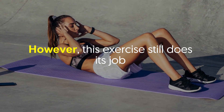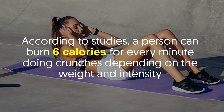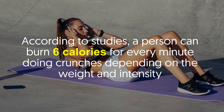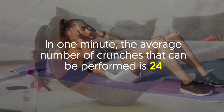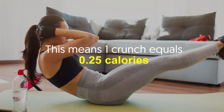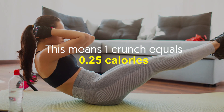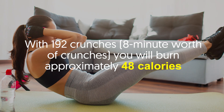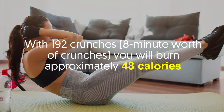Number three: burns calories. Crunches are not the best exercise to burn fat; however, this exercise still does its job. According to studies, a person can burn six calories for every minute of crunches, depending on weight and intensity. In one minute, the average number of crunches performed is 24, meaning one crunch equals 0.25 calories. With 192 crunches — eight minutes' worth — you will burn approximately 48 calories.